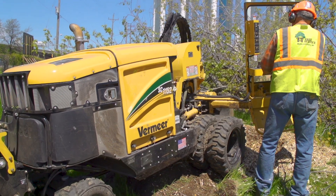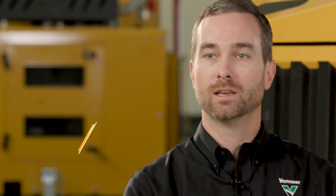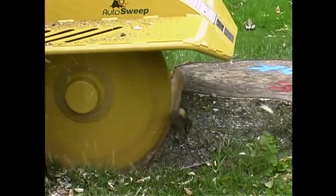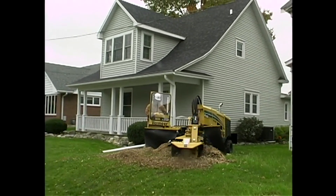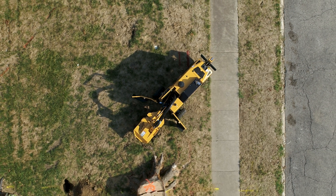It was about the 2018 timeframe when product management came to engineering looking for a product to replace the previous SC1152. Until Tier 4 Final, it remained the most powerful stump grinder we offered, but that engine wasn't going Tier 4 Final, so we were going to have to repower it, and everything was much bigger than that engine. We really saw the market need for a higher horsepower, larger stump cutter than what was available in our lineup.